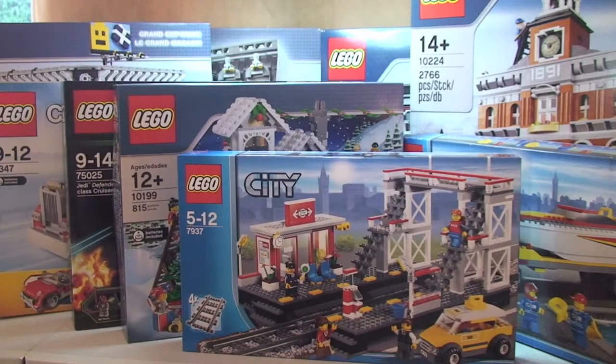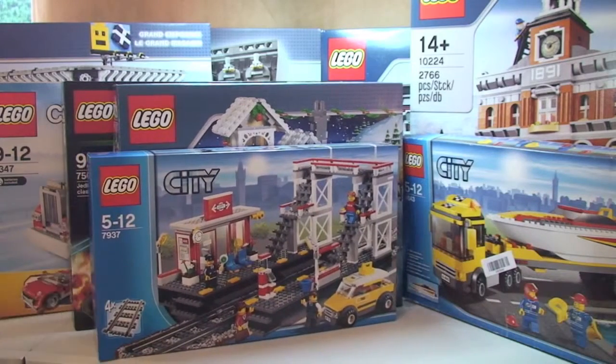Next up is the Train Station, set 7937. The retail price is £35.99 and I paid £25, a saving of £10.99. That was another Amazon deal.